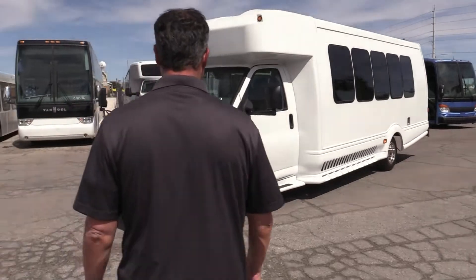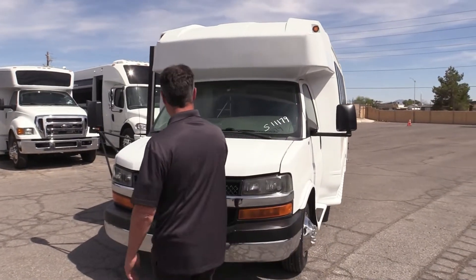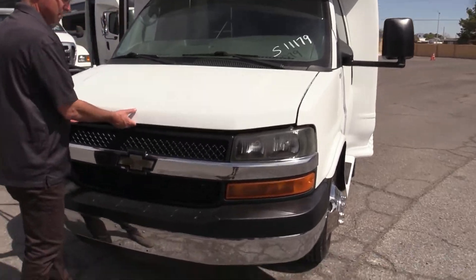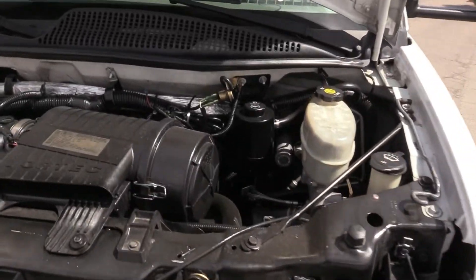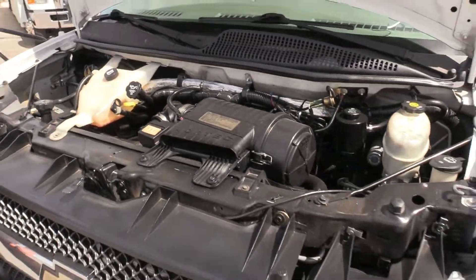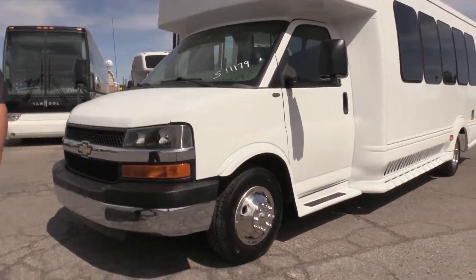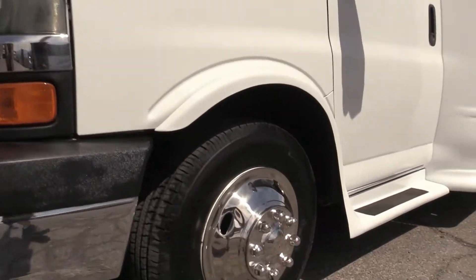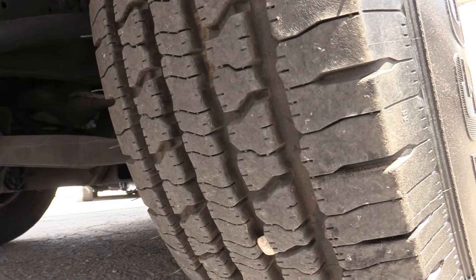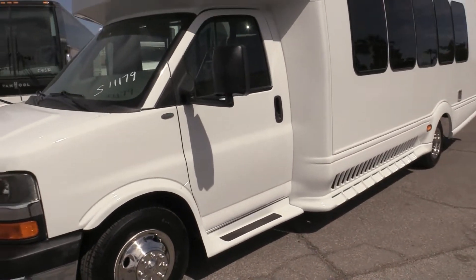I want to say it's a very universal shuttle — universal in the sense that it's got those nice seats inside. There's that 6.0 Chevy. A lot of power there. Looking down the side — check out the tires. Tires on this are practically brand new. BFGoodrich all the way around.